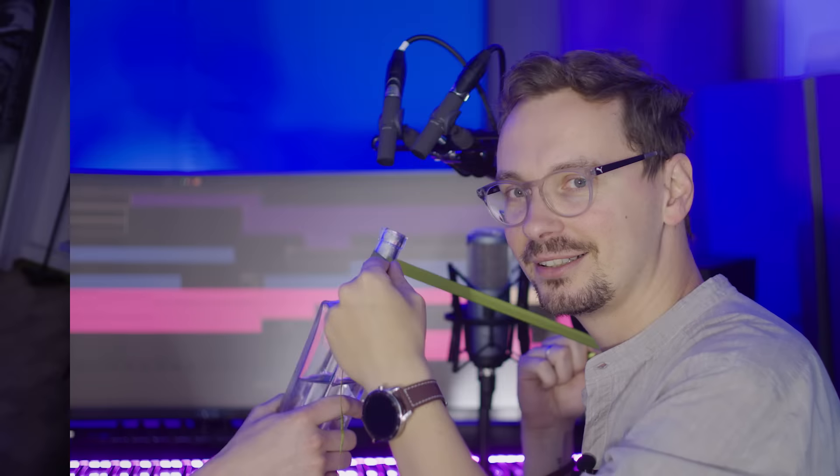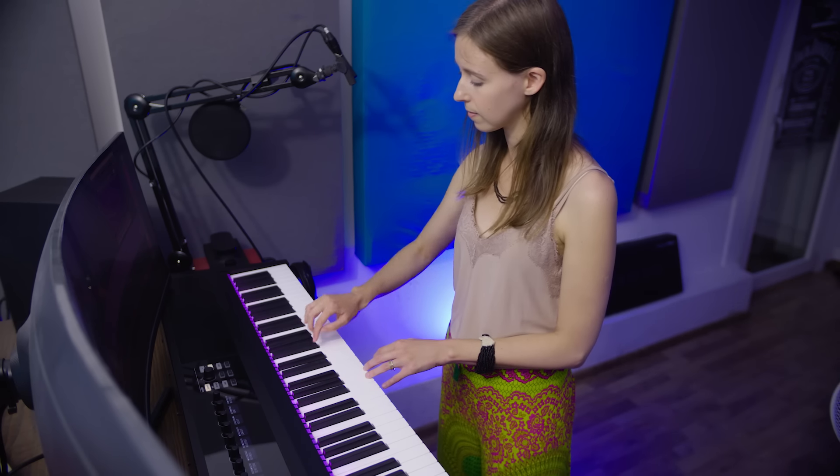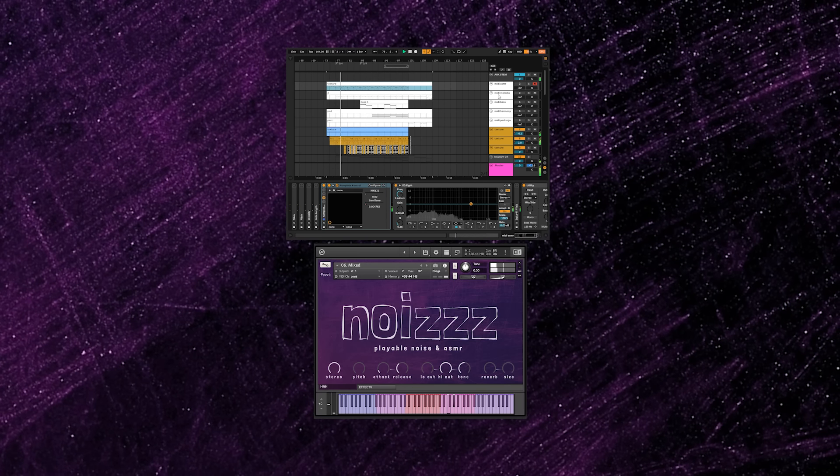Imagine that sound of this hair dryer can be playable. Imagine a melody played by a drawing pencil. Toothbrush. Ribbon and butter. And electric fan. Imagine a dirty bass made of electric buzz and a satisfying ASMR texture made of microphones covered in bubble wrap.